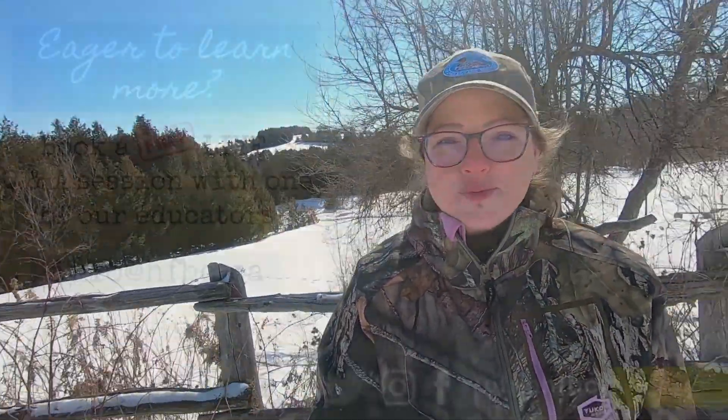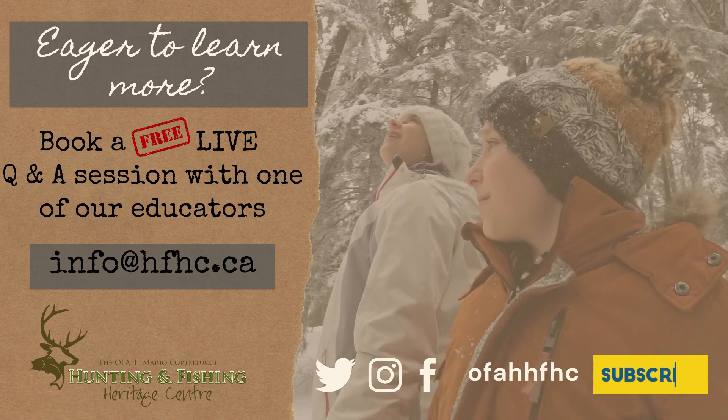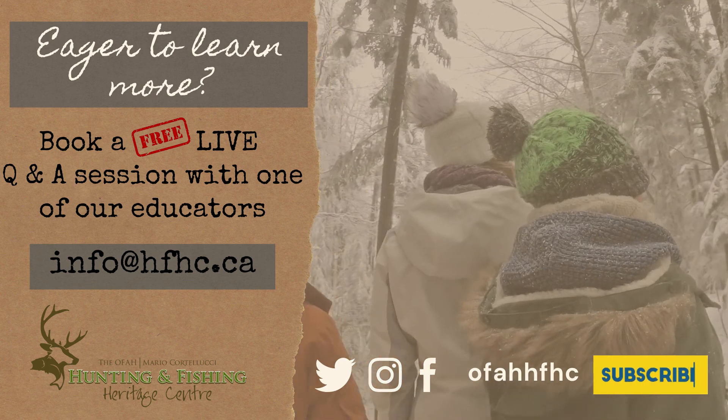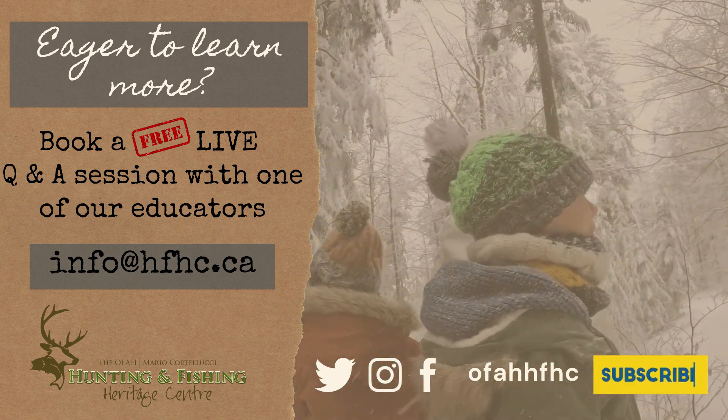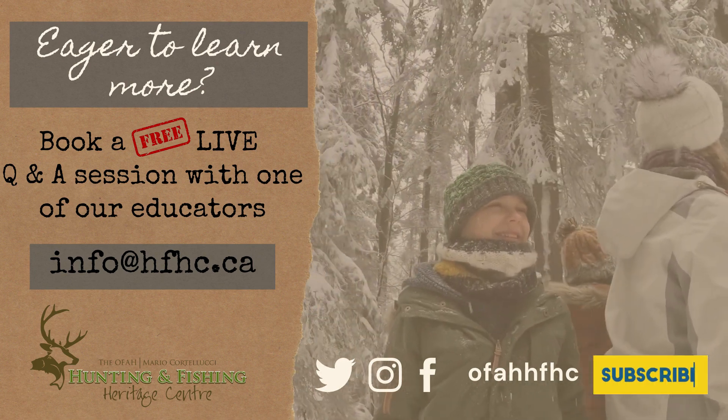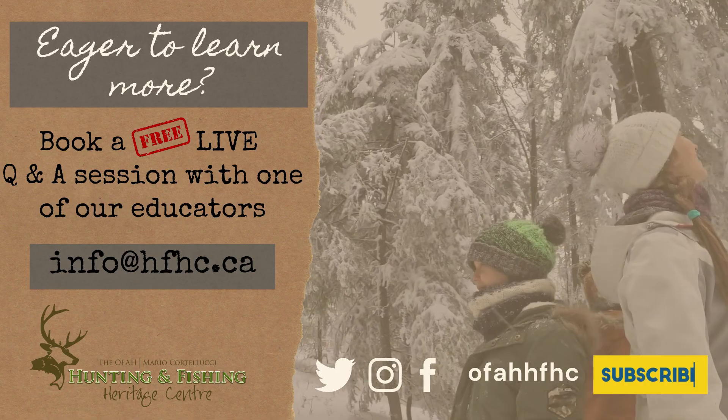Thanks so much for watching. Be sure to like this video and comment below. If you and your class would like to connect with one of our educators through a free, live, virtual question and answer session, just drop us an email. And don't forget to subscribe to our channel to stay connected as we learn together outside the classroom.